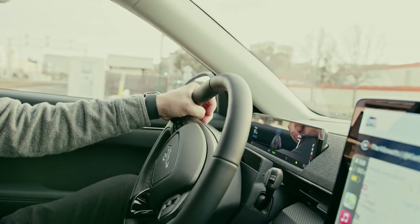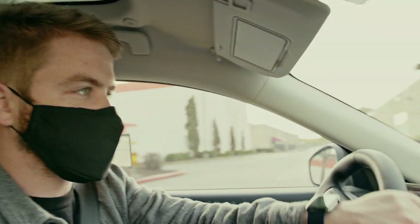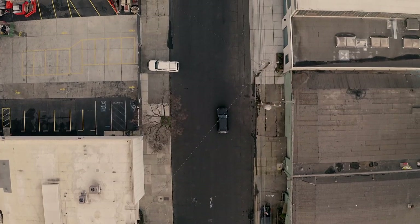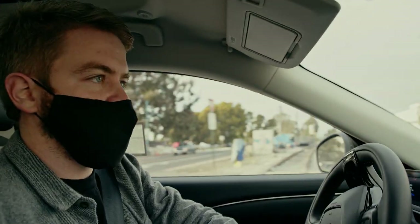So what do you charge this thing with? Primarily at home, and then secondarily — like a Tesla supercharger — you use Electrify America. This has only been factory charged; it's never been charged outside the factory in Mexico. The factory is in Mexico? Yes, these cars were built in Mexico.